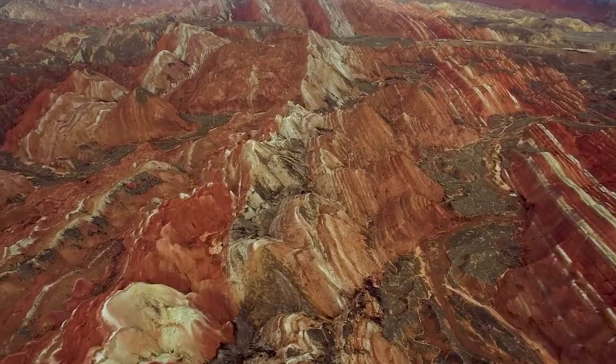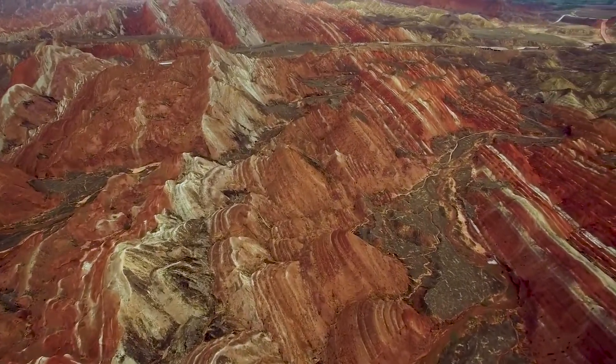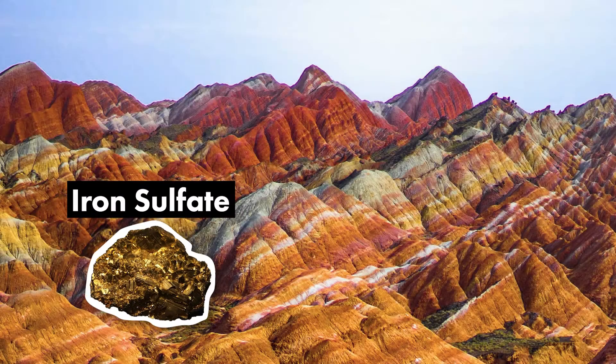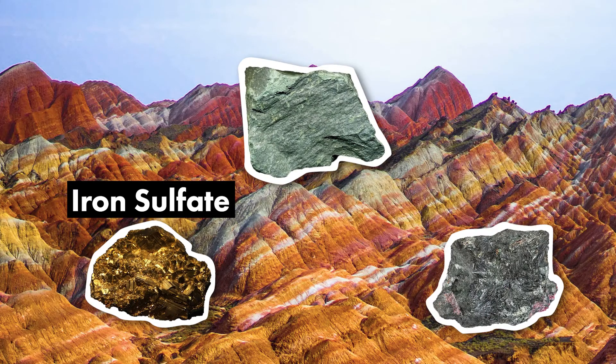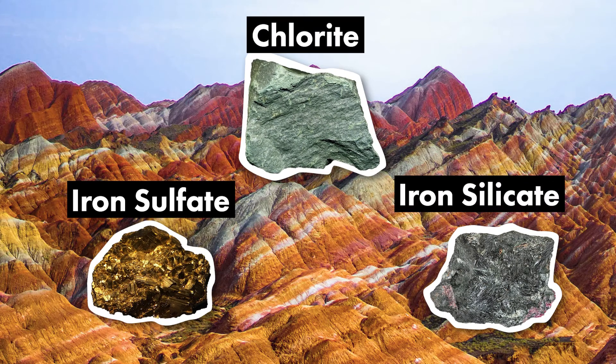Many other minerals were at play as well, since this doesn't yet explain the yellow, green and blue hues which can be found at Zhangye Danxia. Sulfur in the form of iron sulfide, which gets created in oxygen-starved environments, is responsible for the yellow layers, while green and blue colors come from high concentrations of chloride and iron silicate, which form under high-pressure and high-temperature environments in iron-rich soils.